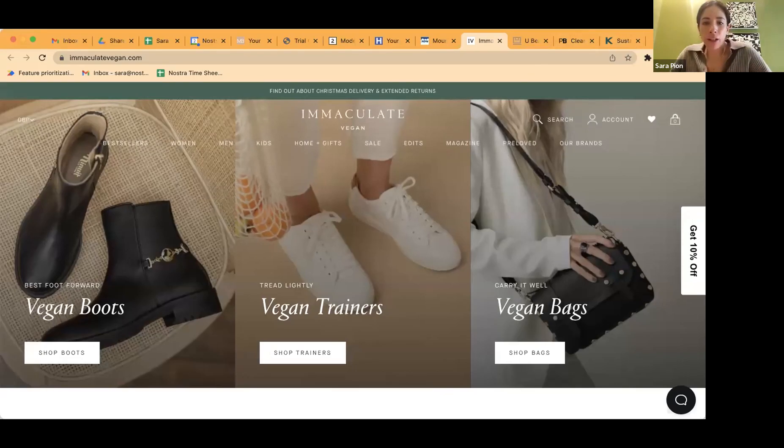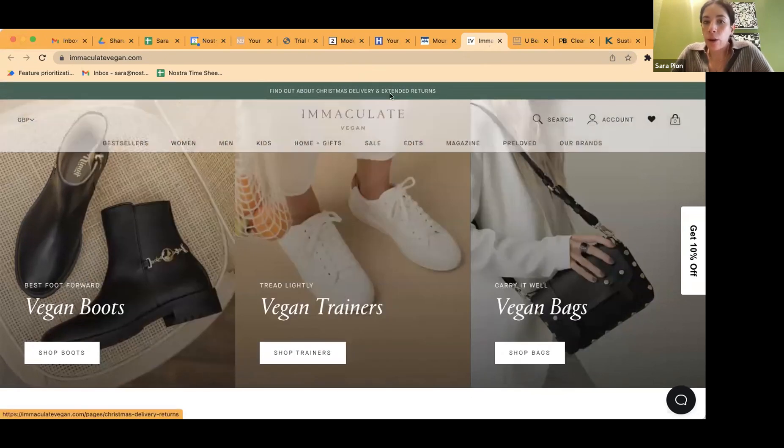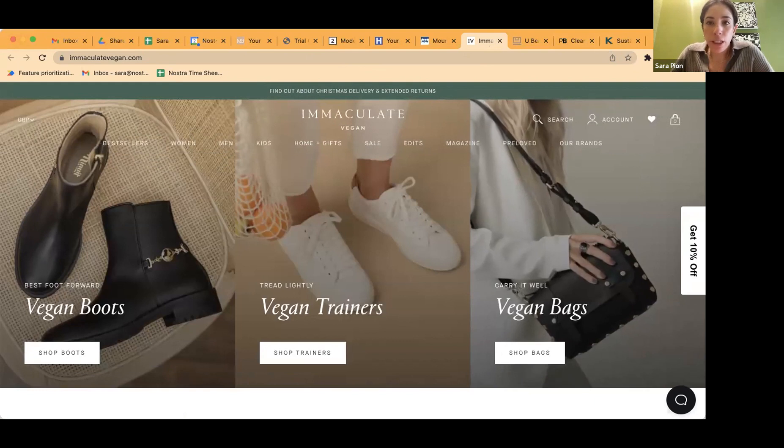Starting off with ImmaculateVegan.com — looks like a bunch of different kinds of vegan leather products. I like that at the top you have a notice about Christmas delivery and extended returns.